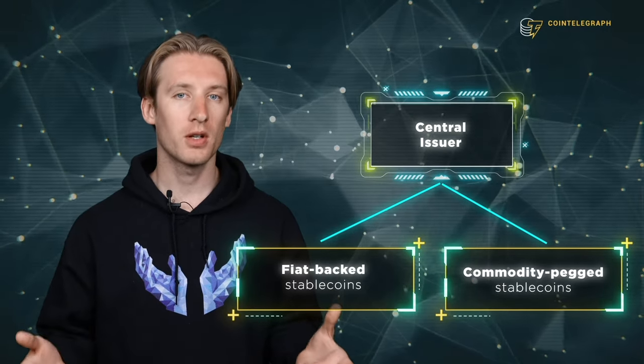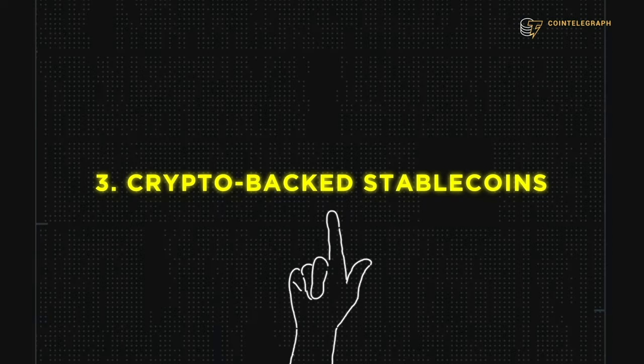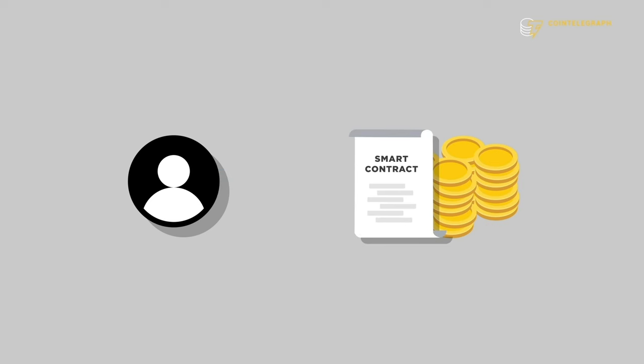However, both fiat-backed and commodity-backed stablecoins require a central issuer to provide collateral for each token. In the world of cryptocurrency, we seek to decentralize as much as possible. Crypto-backed stablecoins seek to do just that by using smart contracts instead of relying on central issuers. As the name suggests, they use other cryptocurrencies as collateral.